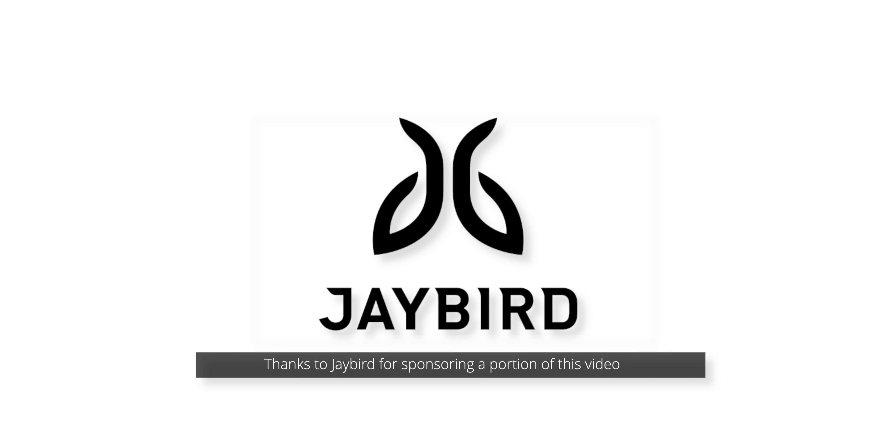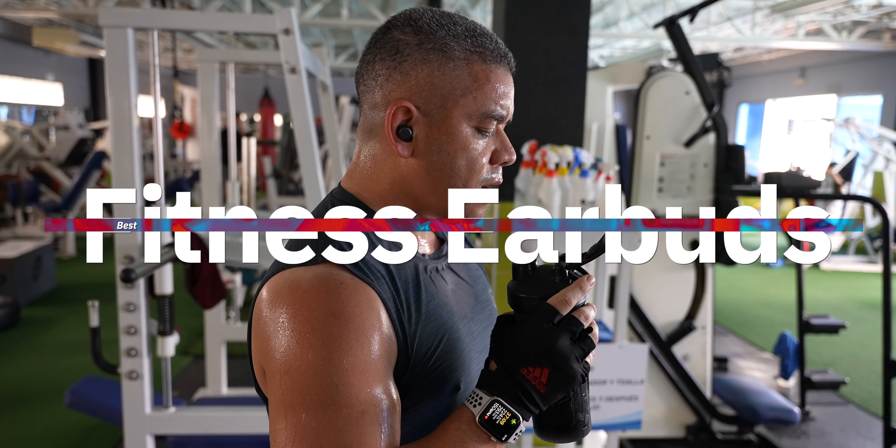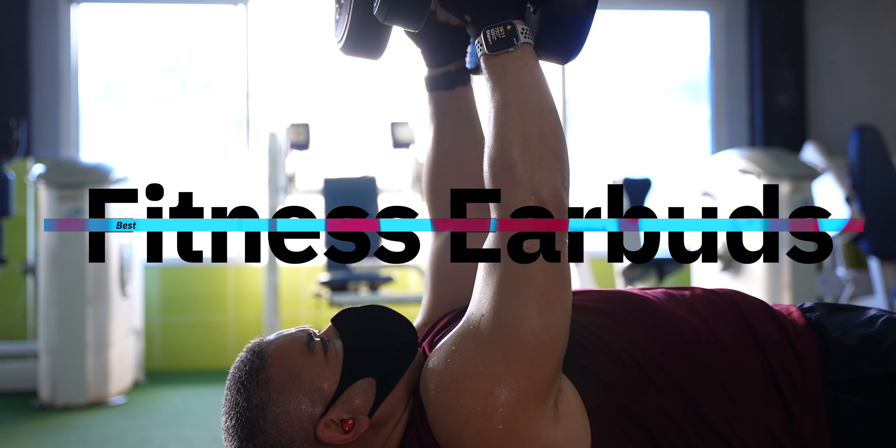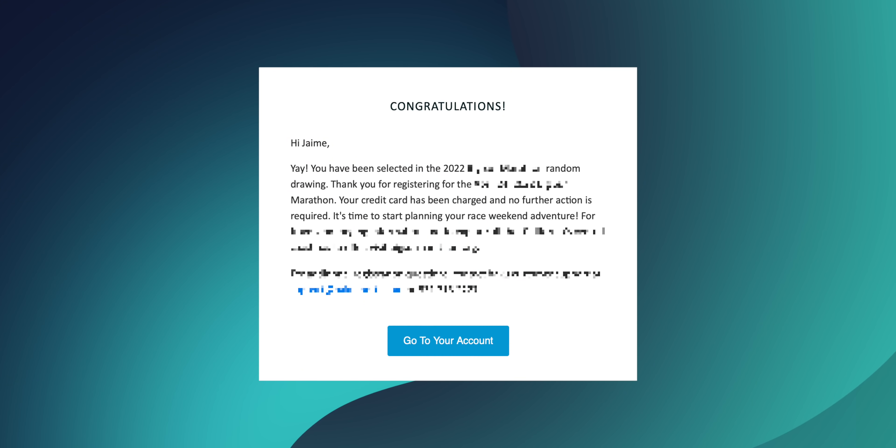A portion of this video is sponsored by Jaybird. Getting back in shape after all the bad habits I picked up in this pandemic has proven to be hard, so I decided to set a crazy goal. I'll be running my first full marathon next April. Yes, your condolences are appreciated.